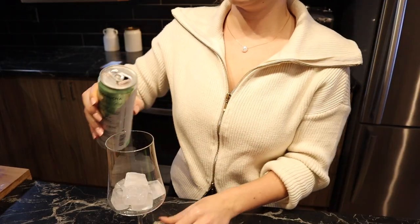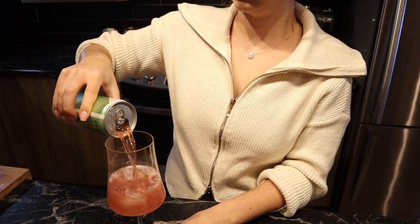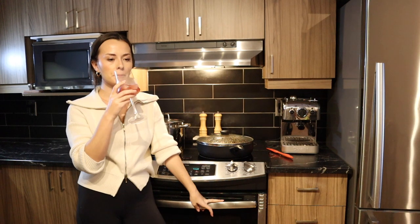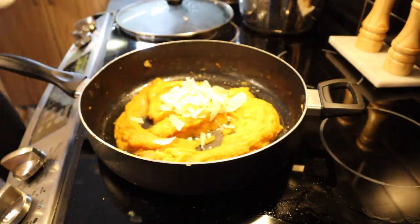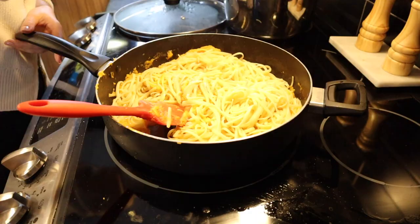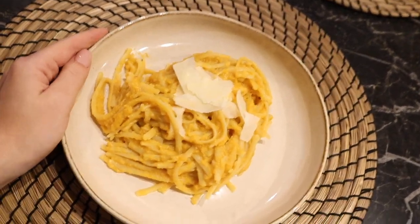While the dinner is going, I poured myself a little kombucha in a glass. And that's the finished product — it looks so good! I just finished eating and it was amazing. I really recommend this recipe if you have the cookbook.